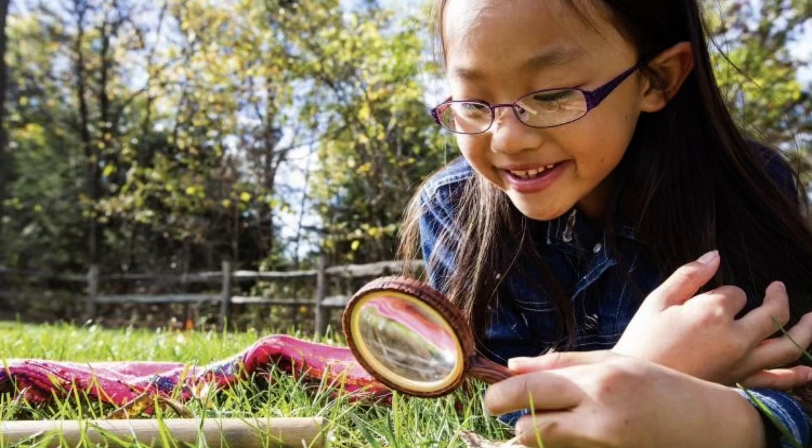I encourage you to use your own schoolyard to look for insects and spiders. Where might you look? Lots of places — under a rock, in the grass, on bushes and trees, on flowers, and in the soil. Remember, many insects are very good at camouflage, so don't give up. They may be hiding in plain sight.